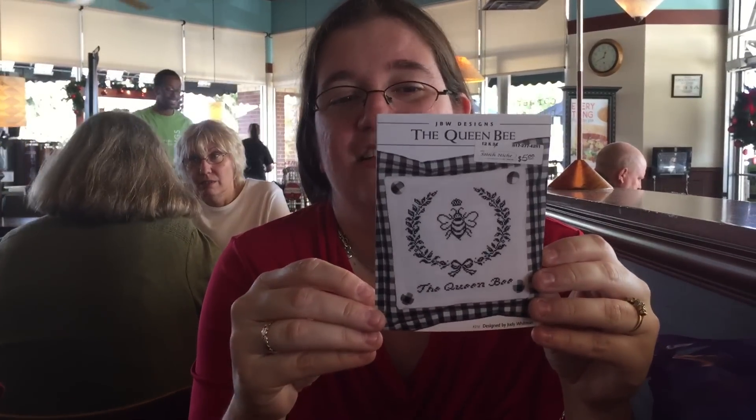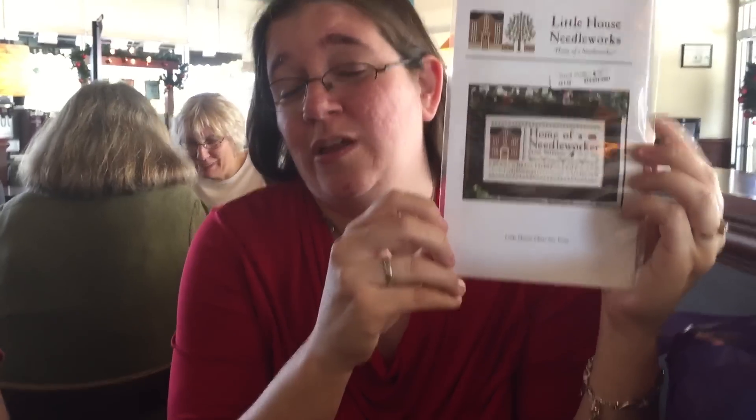First off, this one is all Brian's fault — it's the Queen Bee from JVW Designs, a really cute small one. Hello, Stash Queen! And of course I also got the Little House Needle Works Home of a Needle Worker. I'll either do Diane Williams or the Stash Queen — that'd be a good one because that's basically my name.